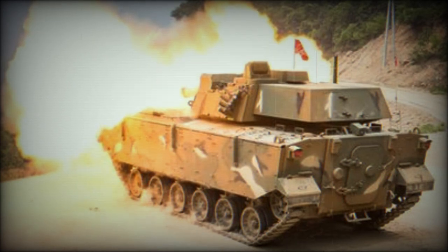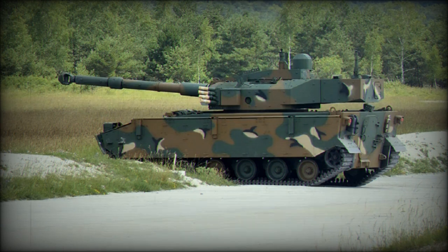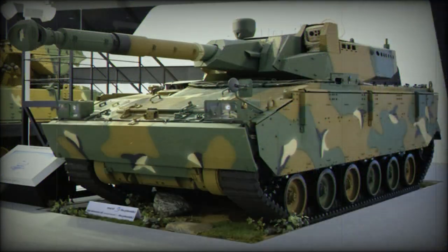The K21-105 is referred to as a medium tank by its developers. However, this armored machine weighs around 25 tonnes. By current standards, it is rather a light tank. The main role of this tank is to support infantry. It is effective against armored and soft-skinned vehicles, buildings, and fortifications.